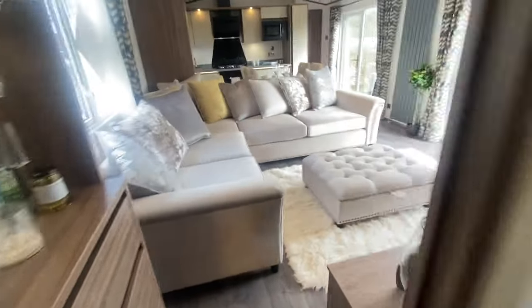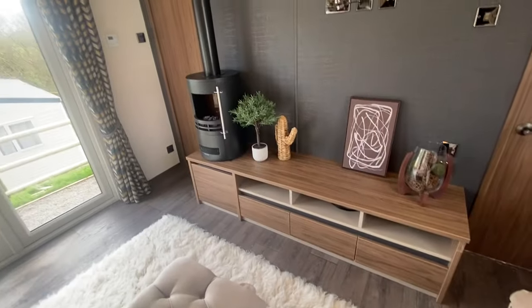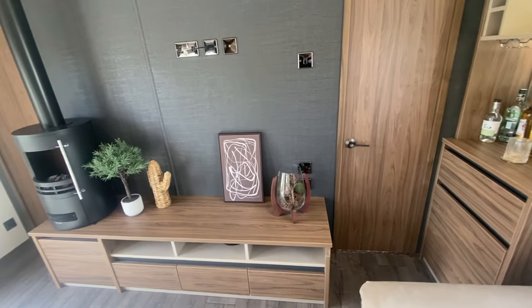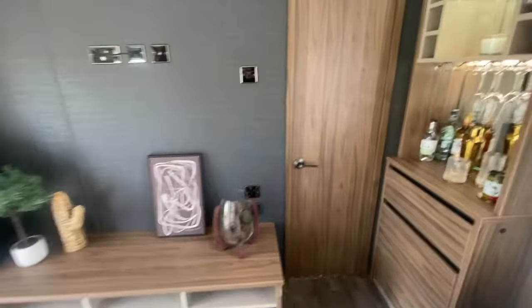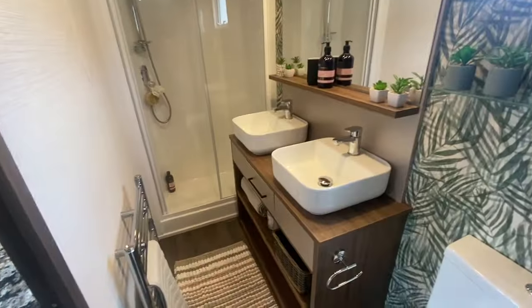That door there actually leads through into the lounge — so we're back in the lounge as you can see. The idea of having these Jack and Jill doors is that if you have friends visiting, such as neighbours or other holiday homeowners, and they come round for coffee or to share a drink from your cocktail bar, they don't have to walk through bedrooms to access the bathrooms. Instead, you have access to the ensuite via the Jack and Jill doors.